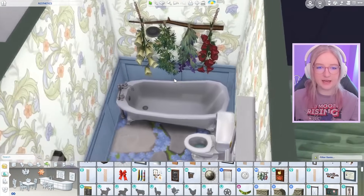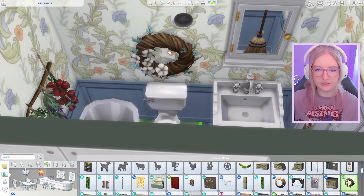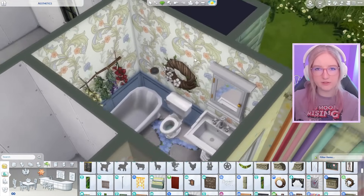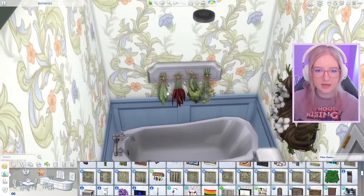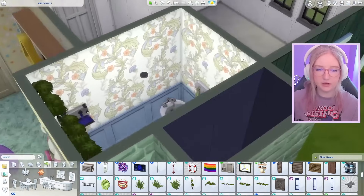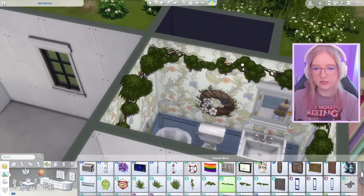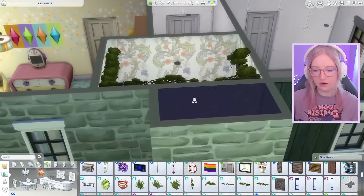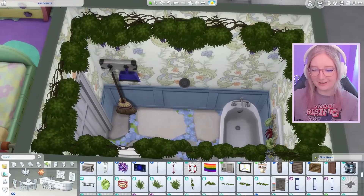I'm thinking we put a broom and dustpan in here because it just gives that cottage energy, then maybe some hanging things over the tub. We have this really nice wreath that we could put on the wall, maybe above the toilet — just has cottage vibes. Maybe I'll do these herbs instead; they're a little more neat. I'm not saying there would be any wisteria hanging in a bathroom, but also, who's to say there wouldn't? I'm calling the shots here and making the rules.